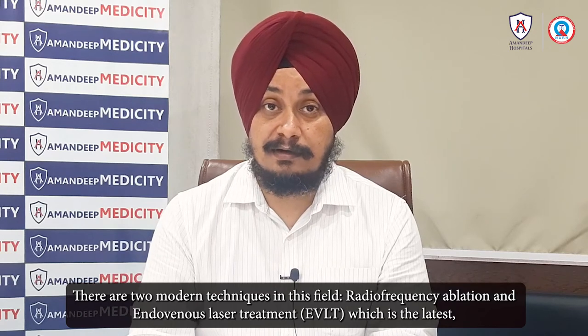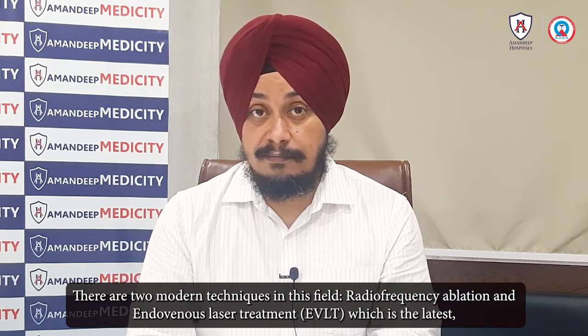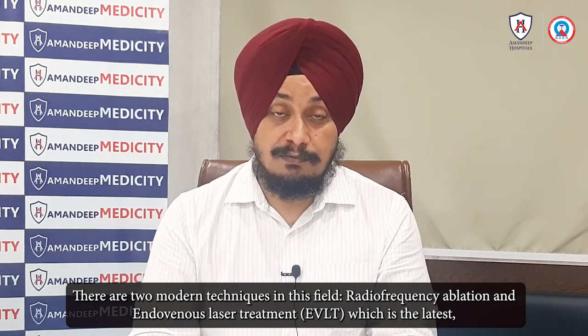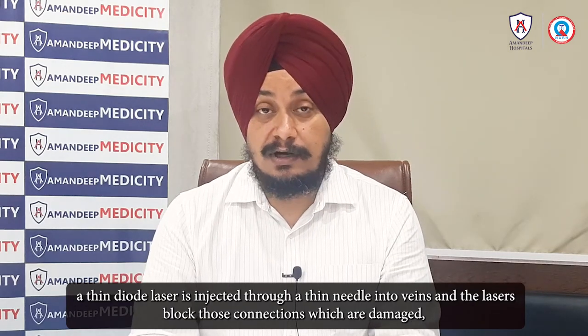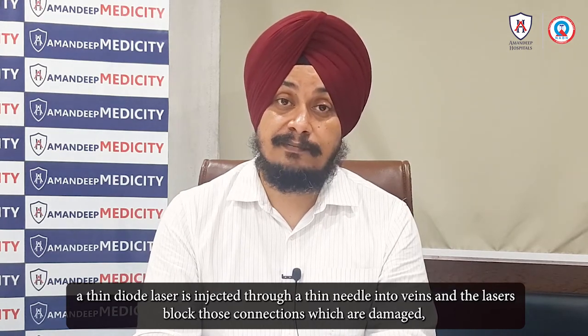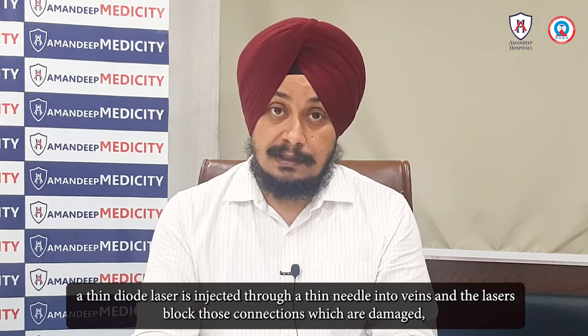With newer advances, this is much easier. There is radiofrequency ablation (RFA) and endovenous laser treatment (EVLT) using a diode laser. We insert a laser fiber through a needle into the vein and then deliver laser energy to block and close the vein.